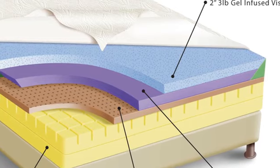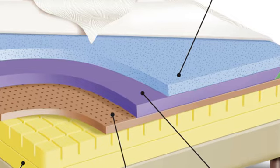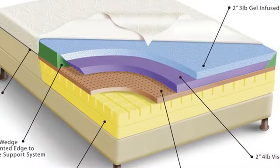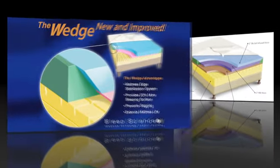Gel-infused visco offers temperature-balancing comfort, paired with a second layer of slightly higher density visco for enhanced plushness. These layers are followed by the buoyant continuous support of latex, for a plush experience that supports and contours.